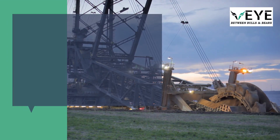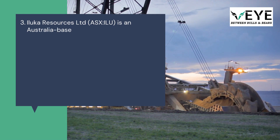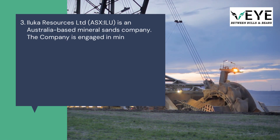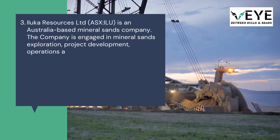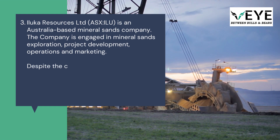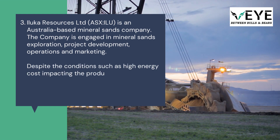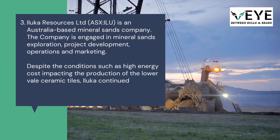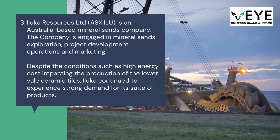3. Iluka Resources Limited (ASX: ILU) is an Australia-based mineral sands company engaged in mineral sands exploration, project development, operations, and marketing. Despite conditions such as high energy costs impacting the production of lower-value ceramic tiles, Iluka continued to experience strong demand for its suite of products.